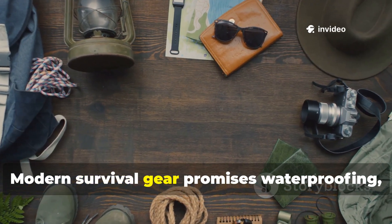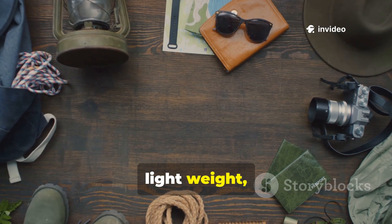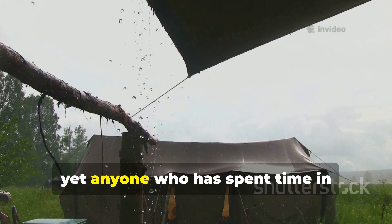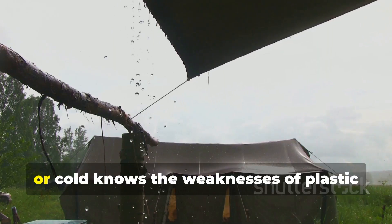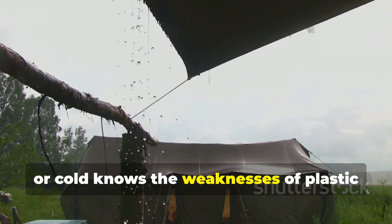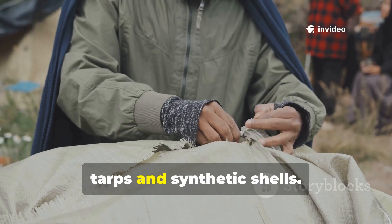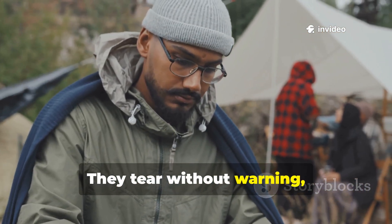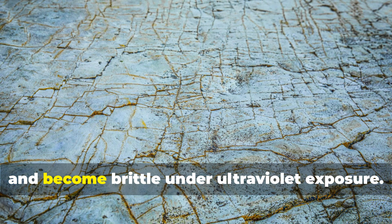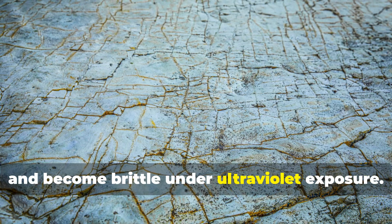Modern survival gear promises waterproofing, lightweight and durability, yet anyone who has spent time in prolonged rain, wind or cold knows the weaknesses of plastic tarps and synthetic shells. They tear without warning, trap condensation and become brittle under ultraviolet exposure.